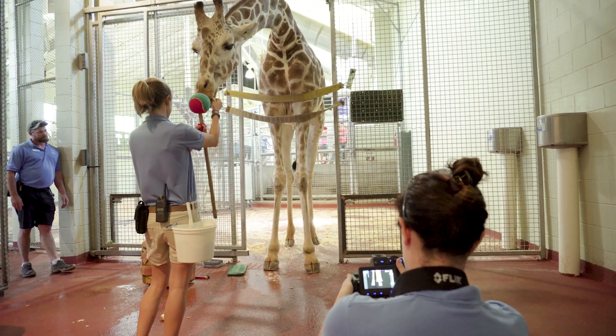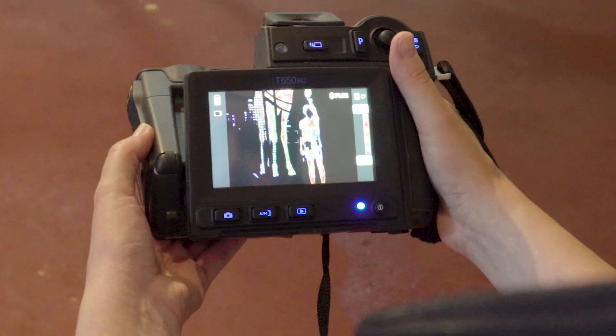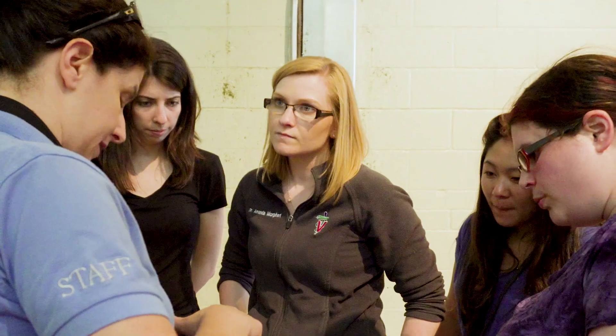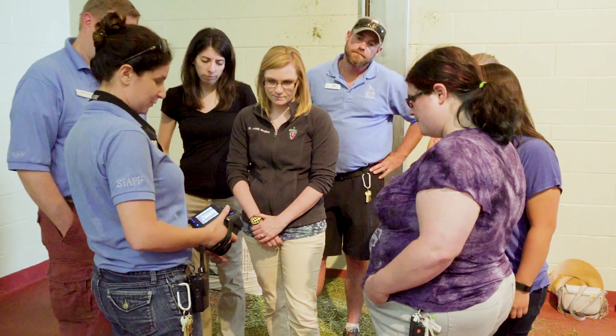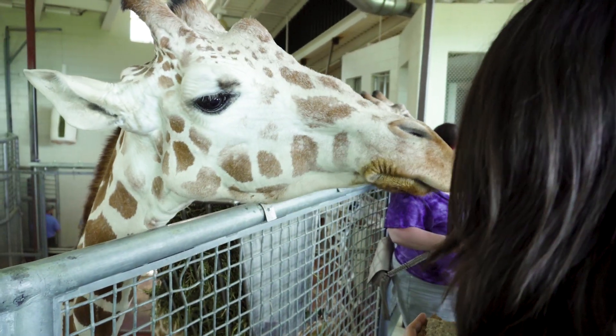With the thermal imaging you can see hot spots in the limbs — the warmer it is, the more likely it is inflamed and painful. His left one was still a little warmer, but compared to what we were seeing initially it was very similar to his right, so he's actually doing a lot better.